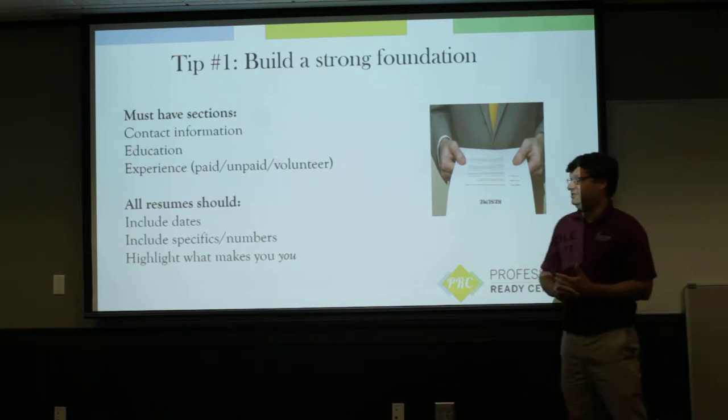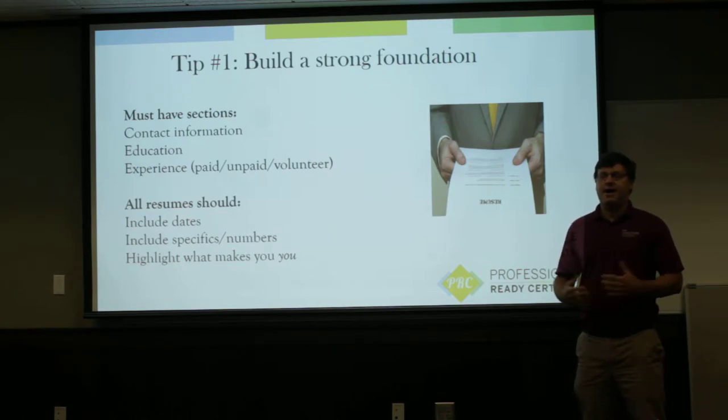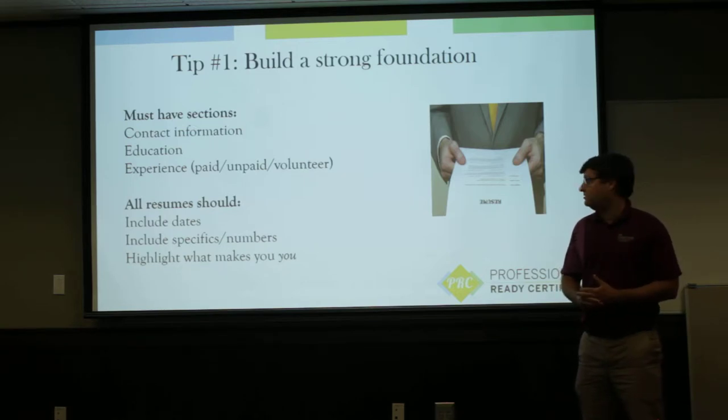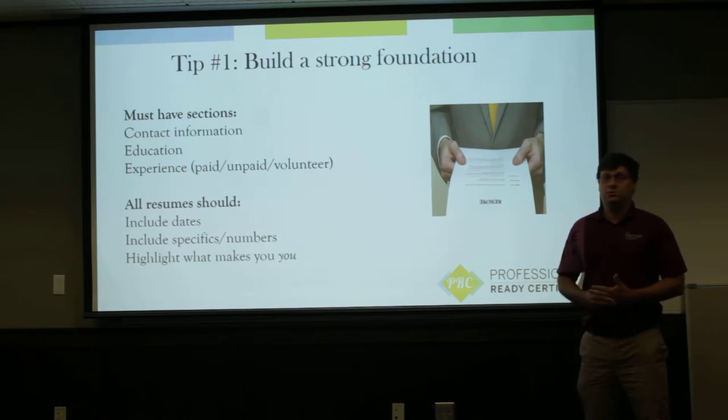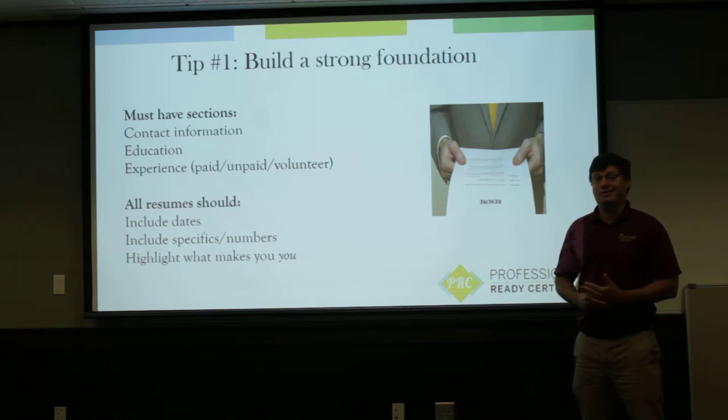Your resume should also include dates — everything should have a start date and a finish date. If you're currently still doing something, you can include that it's through present. It should be specific and with numbers. So if you're talking about a customer service experience, a better resume is going to tell me how many customers you worked with or how often you worked with customers. Any way that you can quantify an experience really helps the recruiter understand what you were actually doing. And finally, talk about what makes you you — the resume is your professional representation, and it should give the recruiter an idea of who you are, what you do well, and why they might want to hire you.